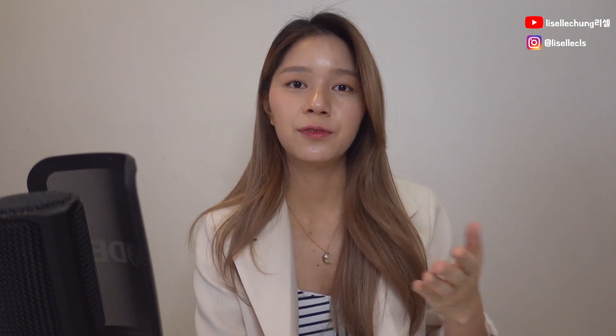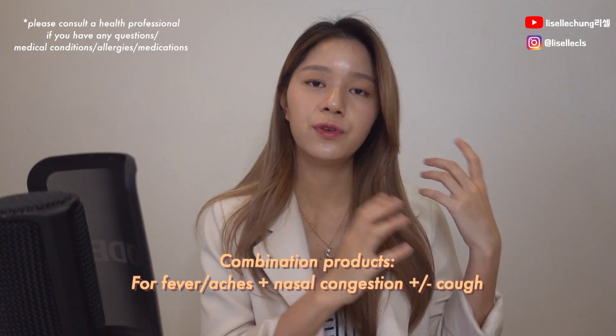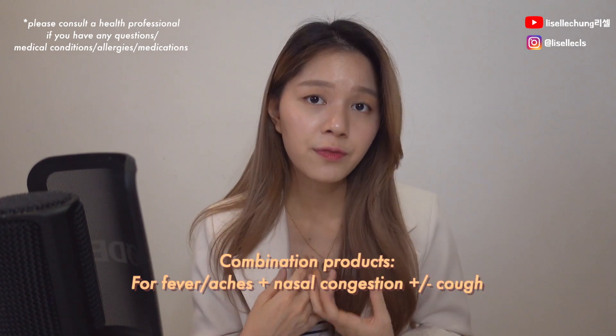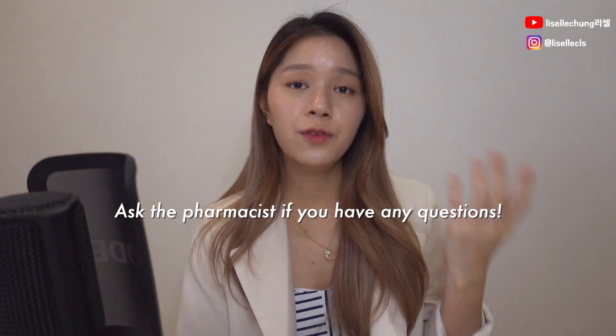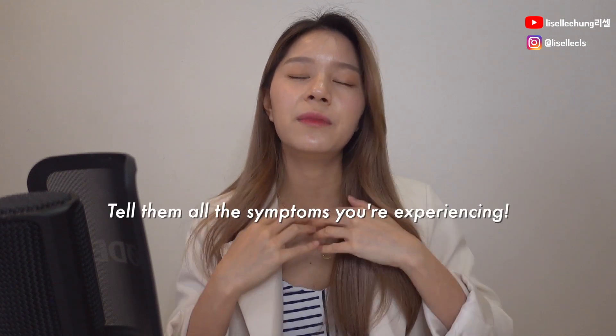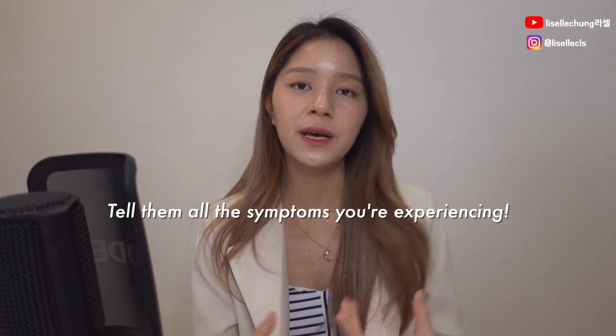Now I've been talking about individual symptoms, but obviously who wants to take three different things at once. They do have combination products — for example, a combination product that helps with your pain, headaches, blocked nose or runny nose, and also your cough. So if you have any questions, just ask the pharmacist. I'm very sure they're very willing to help you — just make sure you tell them everything so they can recommend the best product for you.